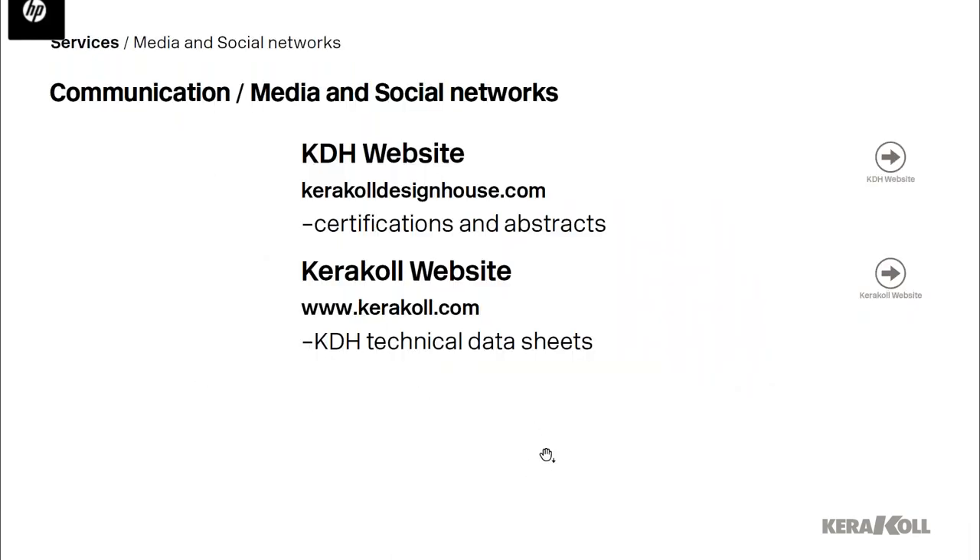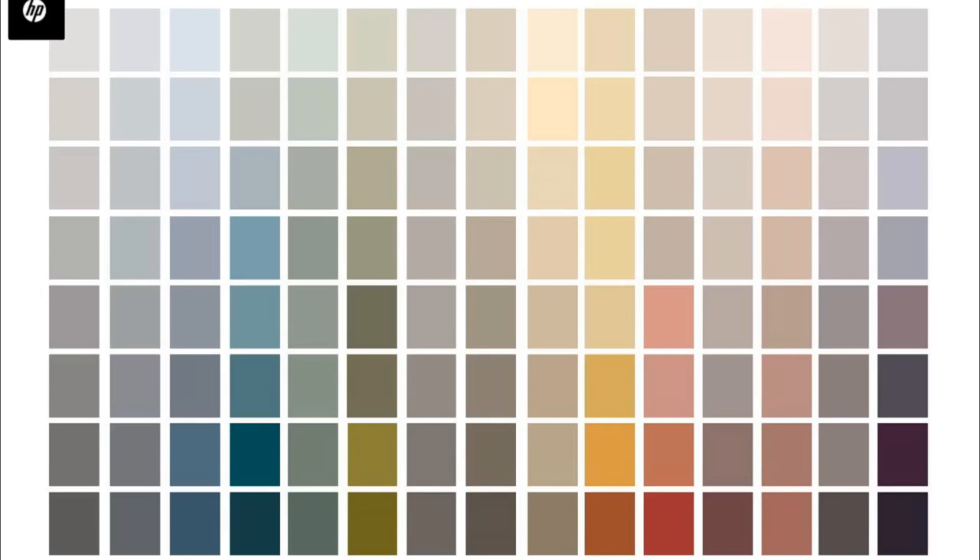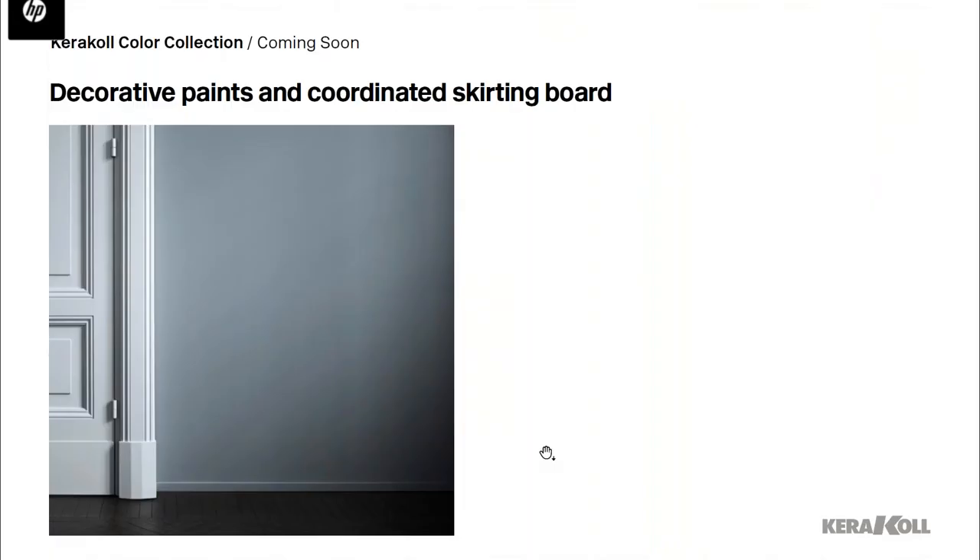For communication, we have the Caracol Design House website for certifications and design inspiration, and the Caracol website for technical sheets. I'm also happy to present a preview of a new collection we are about to launch — the Color Collection — including 150 new colors. This is a fully integrated decorative surfaces collection.